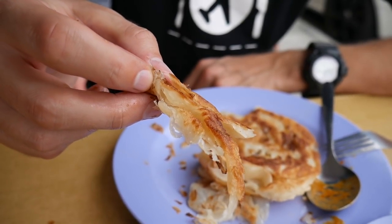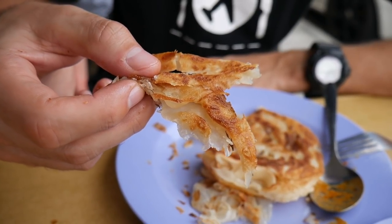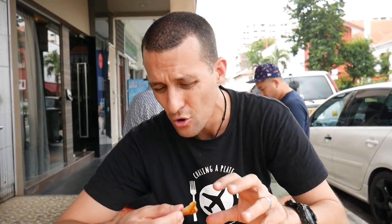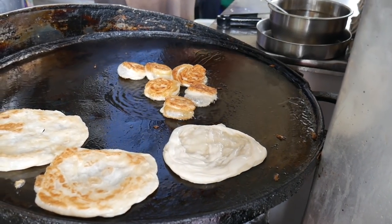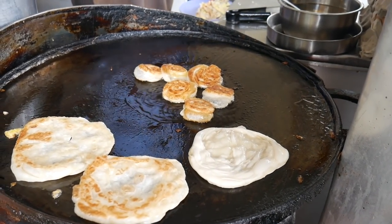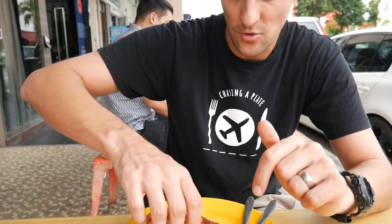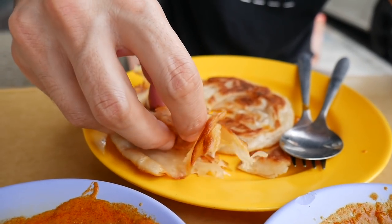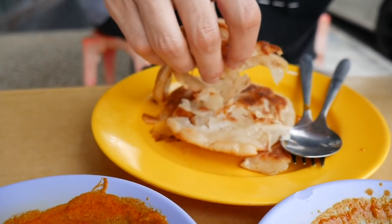Let's rip off a big piece of this roti prata. Inside you can see it's all soft and buttery from the ghee in the mixture and on the hot plate, but the outside looks golden and super crunchy. Dunking it into the dal — it's so crunchy! The hot plate must be super hot, crisping up the outside but keeping the inside all moist and soft. It's very buttery because of all that ghee.